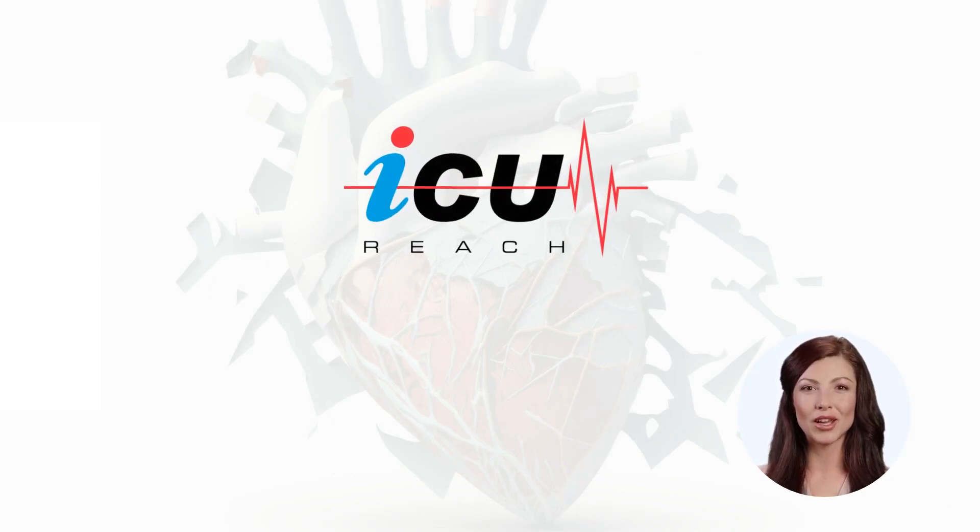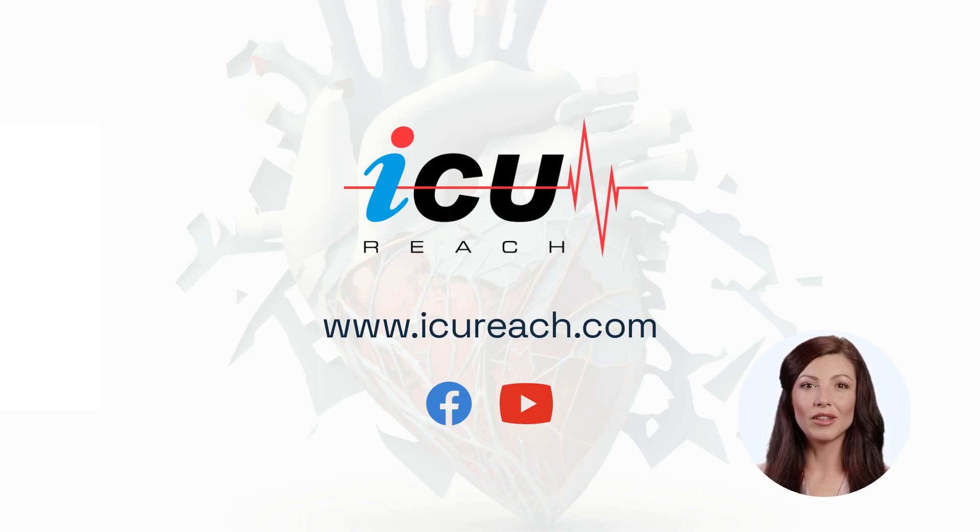Please visit www.icureach.com for more cases and educational resources. You can also check us on Facebook and at the ICU Reach YouTube channel. Thank you.